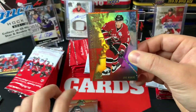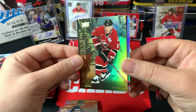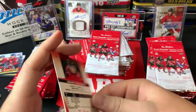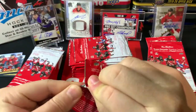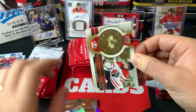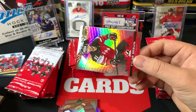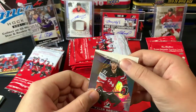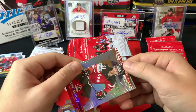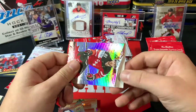Got Steven Stamkos and a Program of Excellence Joe Sakic — beauty there, World Cup — and a John Tavares World Juniors. Next up, Eric Lindros and a Jordan Eberle championship medals 2009 World Juniors, followed up by an absolutely mauled Tyler Seguin card — look at that, destroyed.